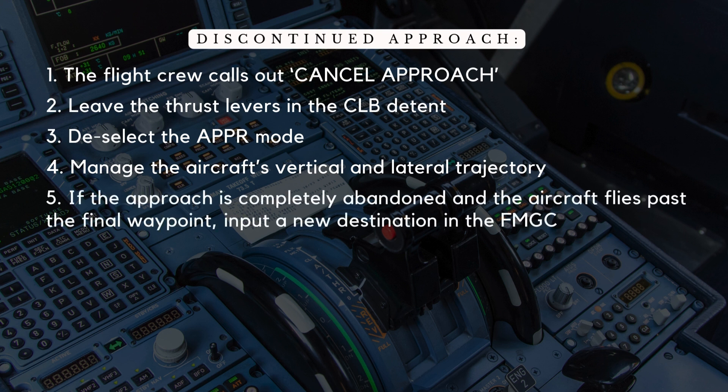Step 5: If the approach is completely abandoned and the aircraft flies past the final waypoint, the crew may need to input a new destination in the FMGC — either the same airport for another approach attempt or an alternate airport if diversion is necessary. The goal of these updated procedures is to provide flight crews with better guidance for managing energy levels during go-arounds. By adhering to these refined techniques, crews can avoid unnecessary complexity and reduce the risk of unstable approaches.